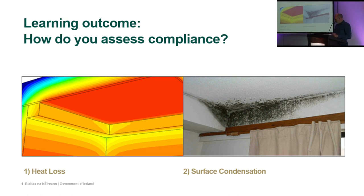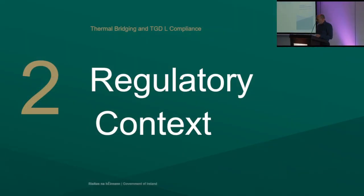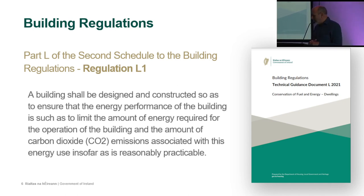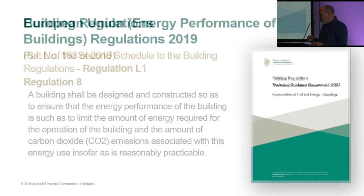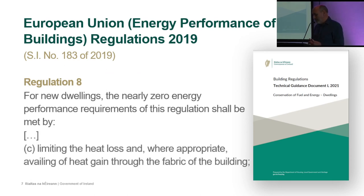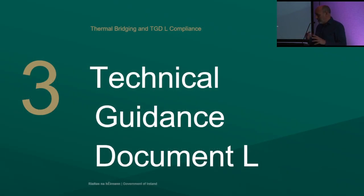Part L regulation L1 says that a building shall be designed and constructed to ensure that the energy performance limits the amount of energy required for operation and the CO2 emissions — leading straight into the climate change agenda — insofar as is reasonably practical. Regulation L8, introduced under the European Union regulations, introduces the nearly zero energy performance requirements and says we must limit heat loss through the fabric of the building. L1 and L8 are our guiding regulations.